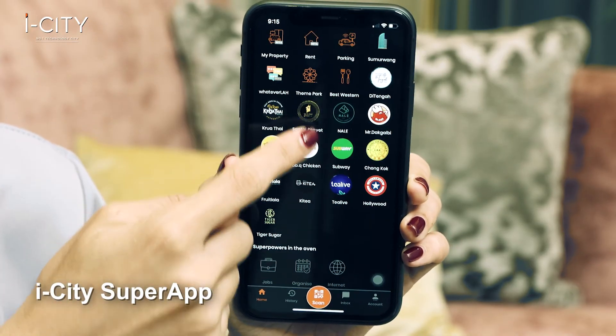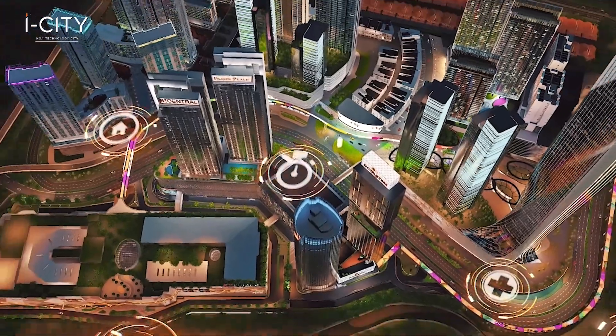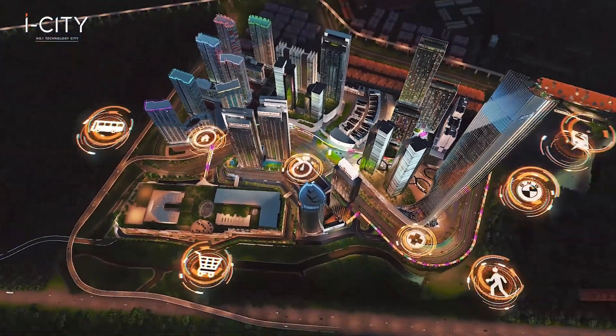The location of B-Central is a real gem. It is among the prestigious landmarks, with Central ICT Mall and DoubleTree Hilton as your neighbours. Here at B-Central, you stay connected with the community through the ICT Super App, which allows you the convenience of online ordering, finding a tenant, car parking, and bills payment.